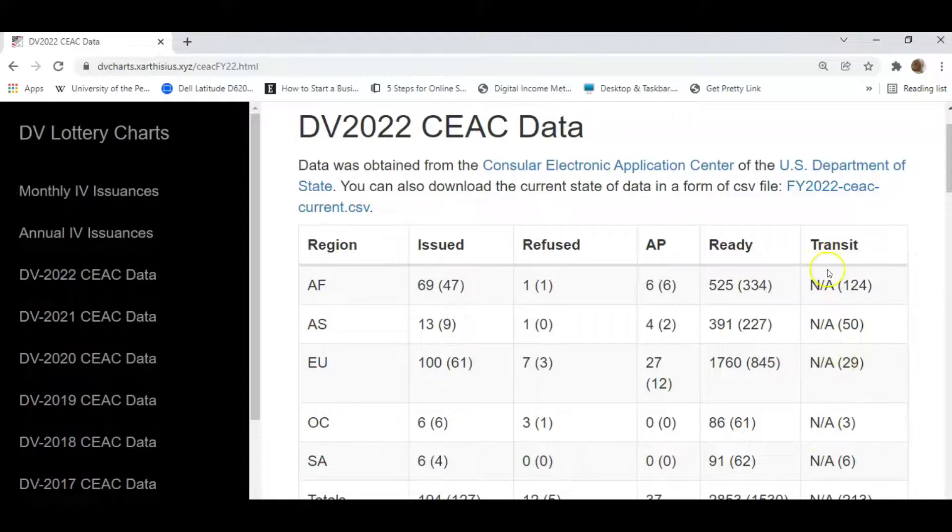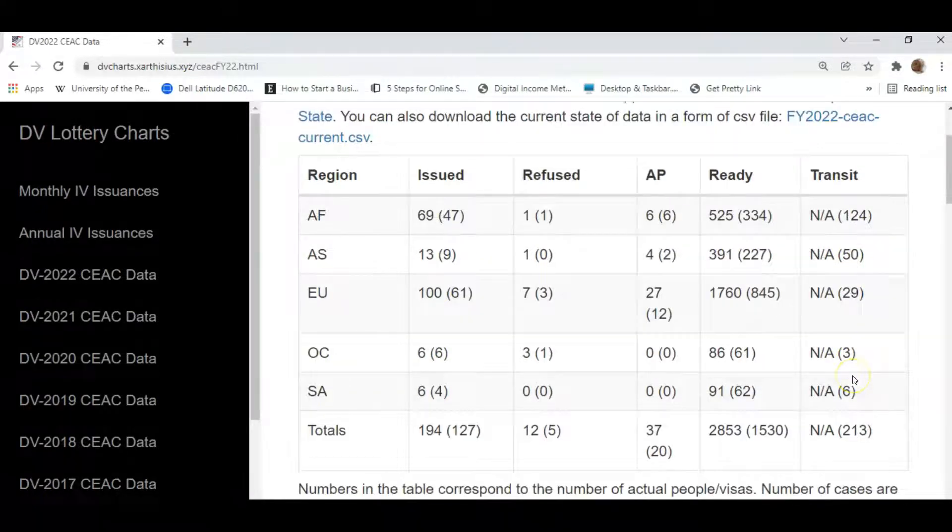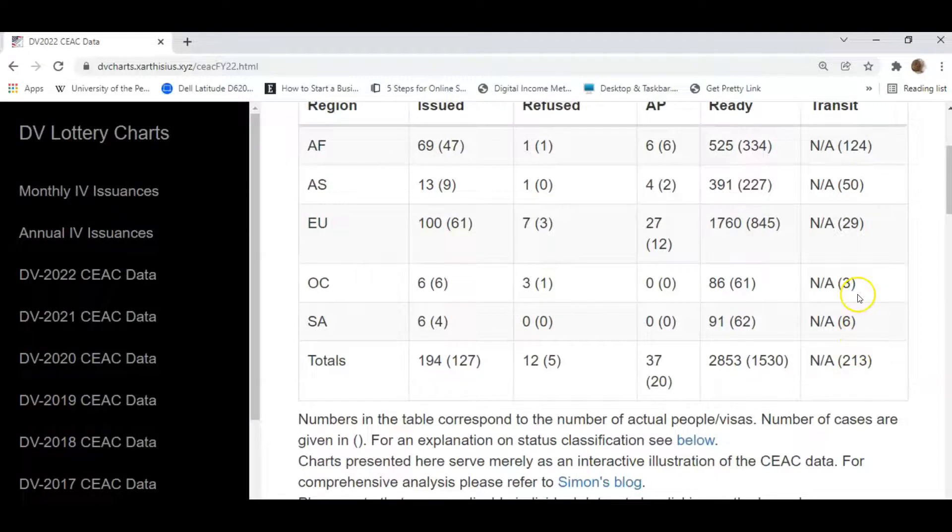As you can see in the column under transit, we have various numbers beginning with the Africa region. For Africa, at the end of the first quarter of fiscal year 2022, we had 124 cases in-transit from KCC to the relevant embassies. For Asia it was 50; for Europe, 29; for Oceania, 3; and for South America, 6.